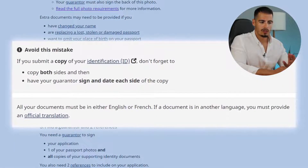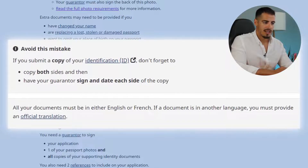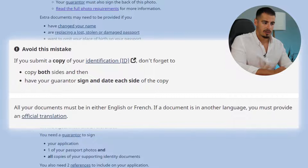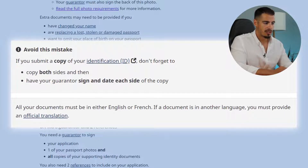Avoid this mistake: if you submit a copy of your ID, don't forget to copy both sides, then have your guarantor sign and date each side of the copy. All your documents must be in either English or French. If a document is in another language, you must provide an official translation.